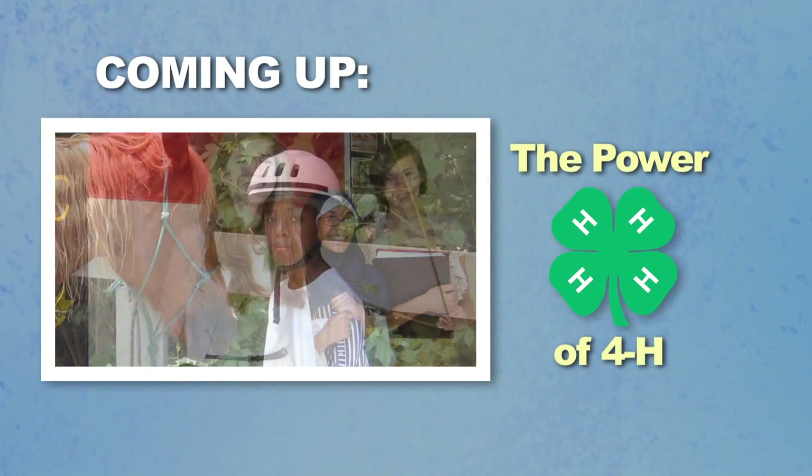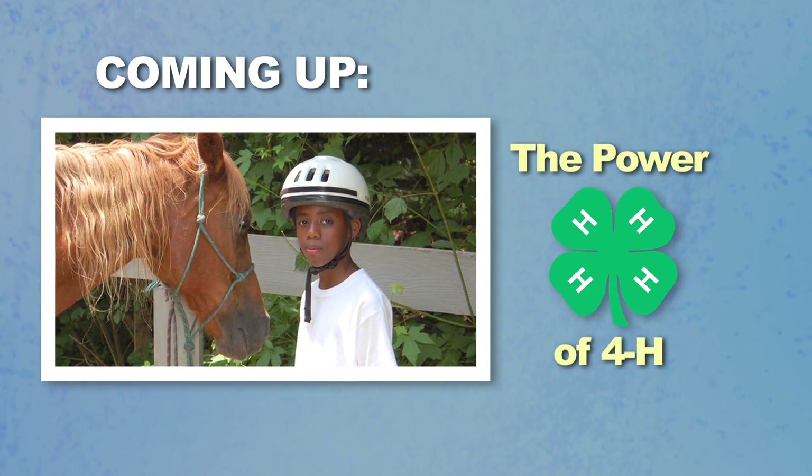Ann Burlingame, Assistant Director, Wake County Libraries, thanks so much for being here. Thank you so much. When we return, we'll show you a unique program that's designed to help teens become leaders. Stay tuned.